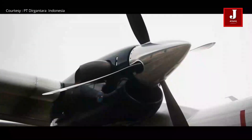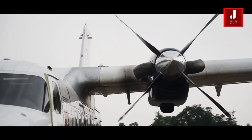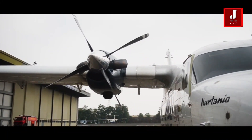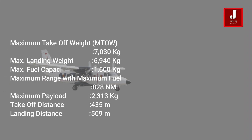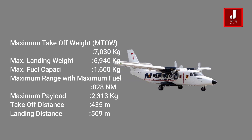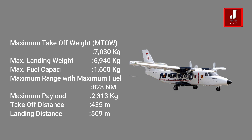The aircraft is 16.49 meters in length, 19.5 meters in wingspan, and 6.18 meters in height. The maximum take-off weight of this aircraft is 7,030 kilograms, while the fuel capacity is 1,600 kilograms.